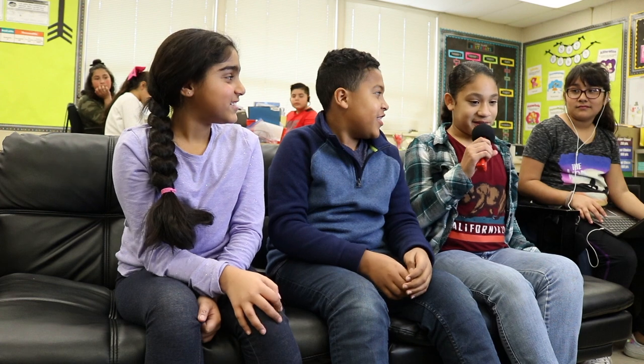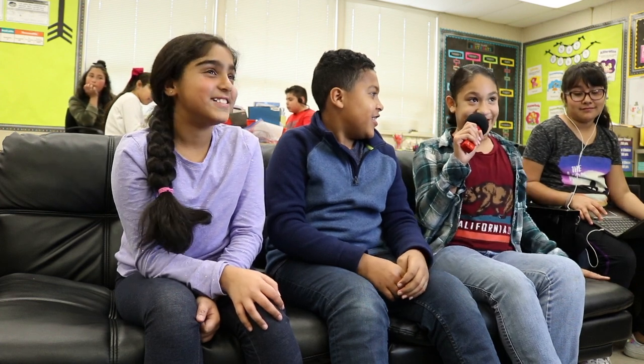Can I tell you about my favorite flexible seating? My favorite flexible seating is the wobble stools. My favorite flexible seating is the carpet table so I can stretch out. My favorite flexible seating is the couch. I love this couch.